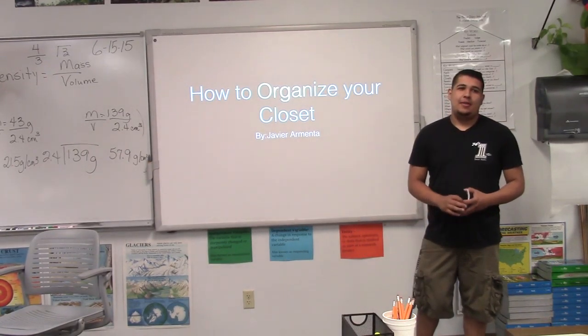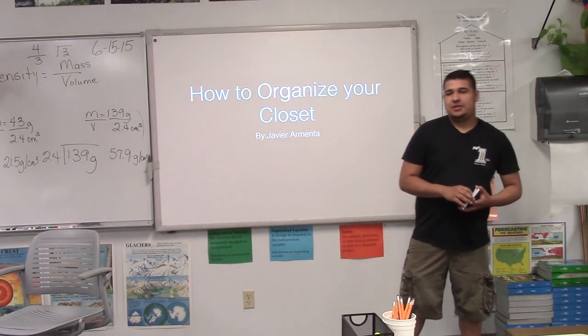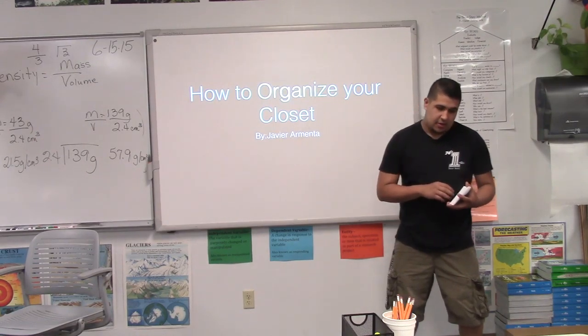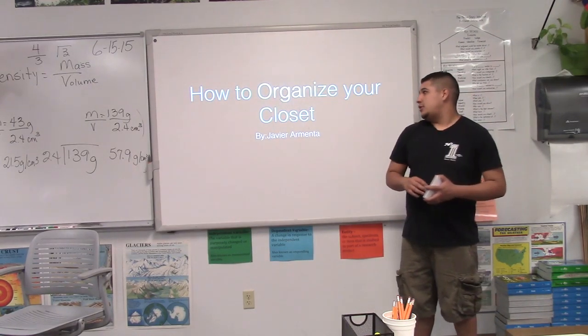Are you flustered and mad, almost out of time for your date because you can't find your favorite jacket that you bought that day? Today I will be telling you how to organize your closet.